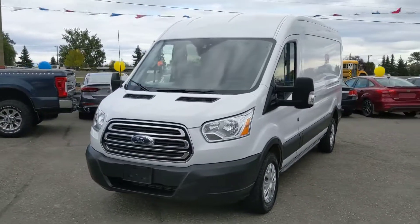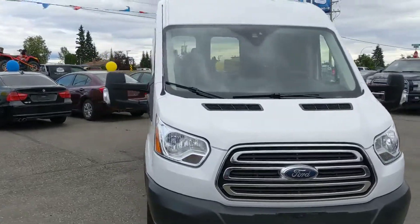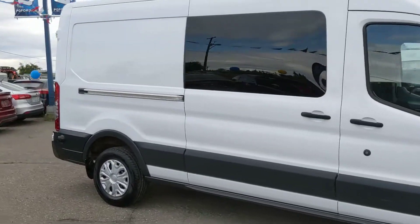Hello, this is Eric at the Prince Road Ford Pre-owned Supercenter, and we're taking a look at the 2015 Ford Transit 250 in an XL trim, powered by a 3.2-liter inline-five Power Stroke turbo diesel.